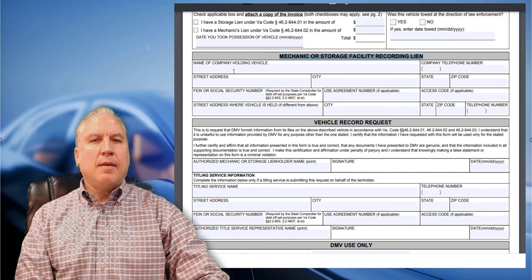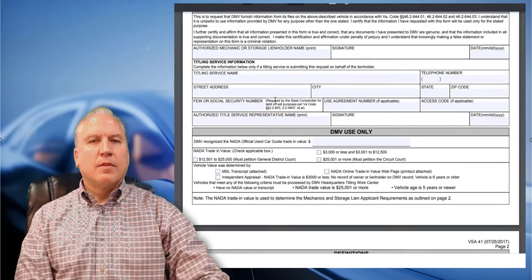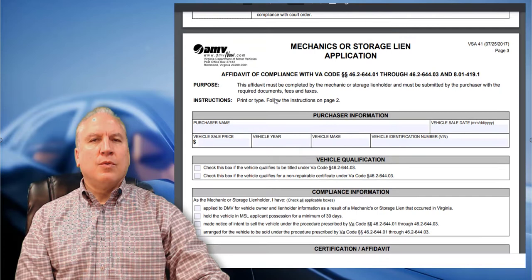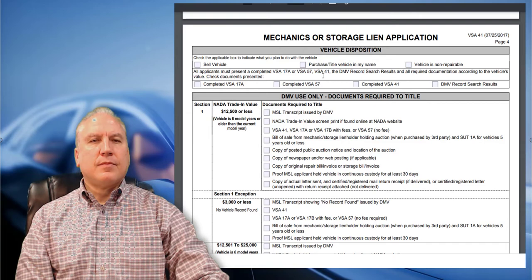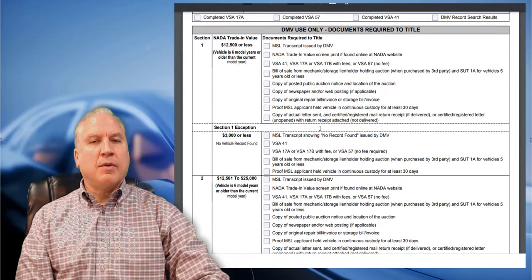On the application itself, you fill in the mechanic or storage company name, address, EIN number, employee identification number, company telephone number, state, zip, and the address where the vehicle is held if it's different from your regular address. The DMV fills out their portion, you follow the steps, and sign the application and affidavit of compliance for the buyer, who then turns it in to get a title. You also check the applicable box to indicate what you plan to do with the vehicle: sell it, purchase it in your name, or declare it non-repairable.